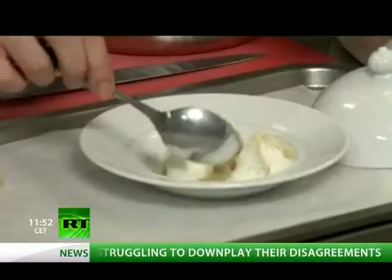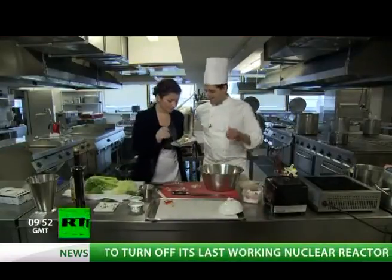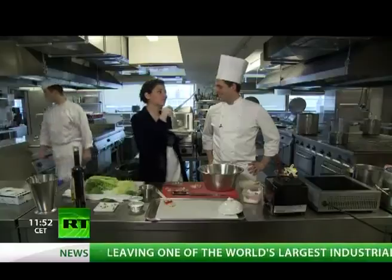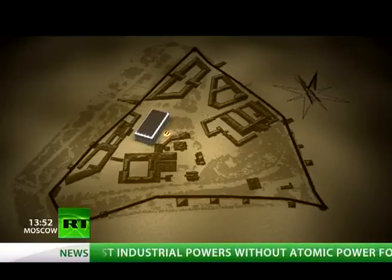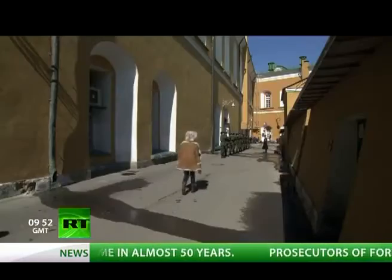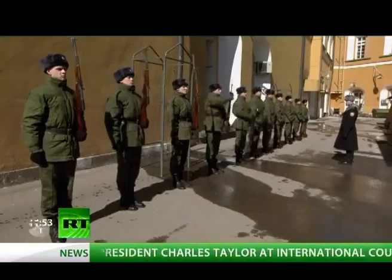A cream sauce with parmesan cheese is prepared to go with the ravioli. After tasting it, I declare I want to live in the Kremlin — it's so good. After lunch, a nap in the Tsar's bedroom would be in order, but I decided first to acquaint myself with those who watch over the peace and quiet in the Kremlin. A whole regiment of young soldiers live here, guarding the Kremlin and the president.